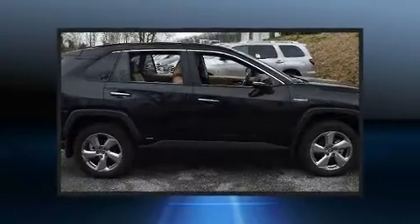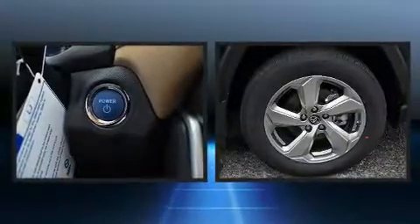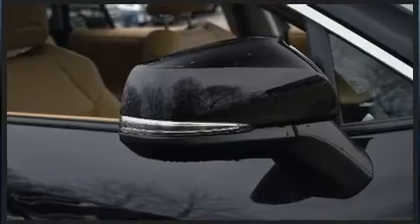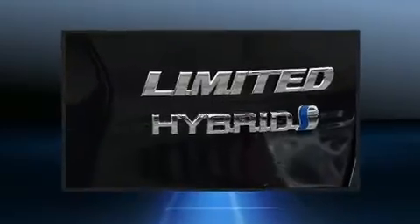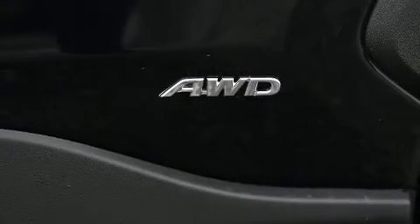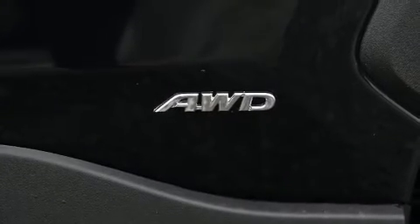Toyota ensures the safety and security of its passengers with equipment such as dual front impact airbags with occupant sensing, airbag head curtain airbags, brake assist, a security system, an emergency communication system, and four-wheel disc brakes with ABS.